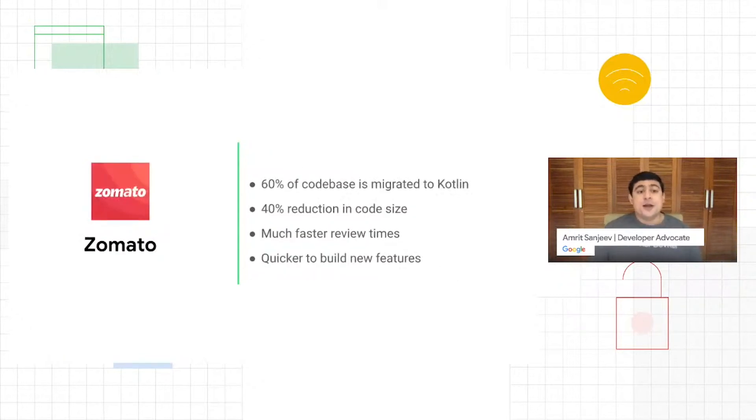Moving on to Zomato — 60% of their codebase has migrated to Kotlin. Zomato has an amazing velocity in terms of builds, and they were very careful to ensure that moving to Kotlin never slowed down their ability to release new features quickly. They've seen a drastic reduction in code size, with review times dropping quickly. They've been able to create new versions and features and roll them out with the desired stability levels faster and with more confidence than they had with Java. Right now 60% of their codebase is migrated, and all new code is written in Kotlin.